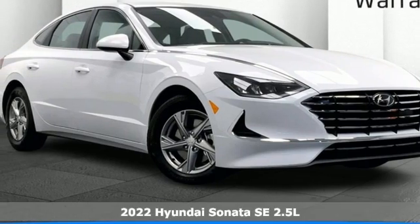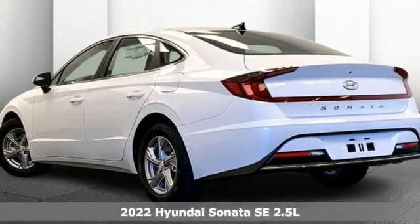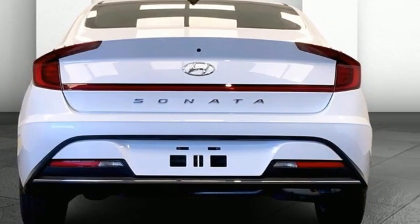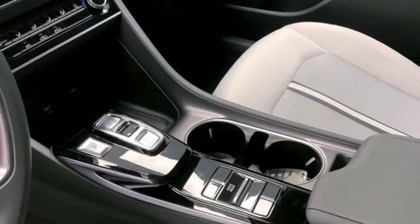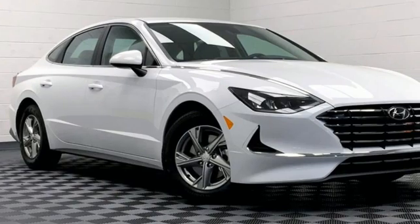It's the new 2022 Hyundai Sonata — it feels as good as it looks. It's a mid-size sedan on the outside and a luxury car on the inside. It comes with great features you'll love: streaming audio, wireless phone connectivity, and manual tilting steering column.